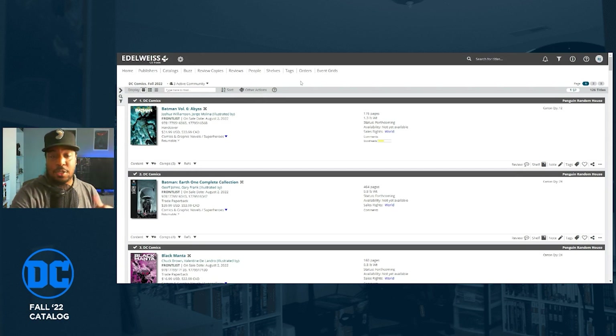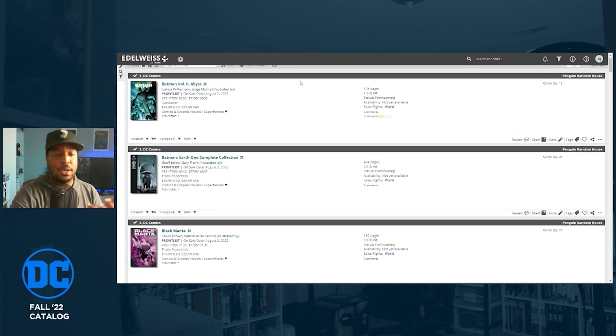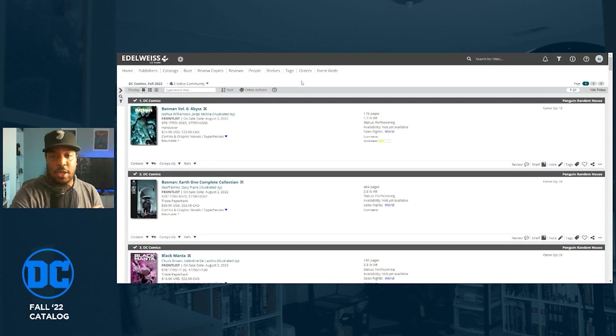This is Edelweiss — a website that retailers use, typically from the traditional book market, but comic book retailers can use it as well. Publishers place their stuff here for retailers to see and decide whether or not they want to buy it. I've got this sorted by oldest first, so the books coming out first show up here first — they start in August 2022 and go all the way through February 2023.